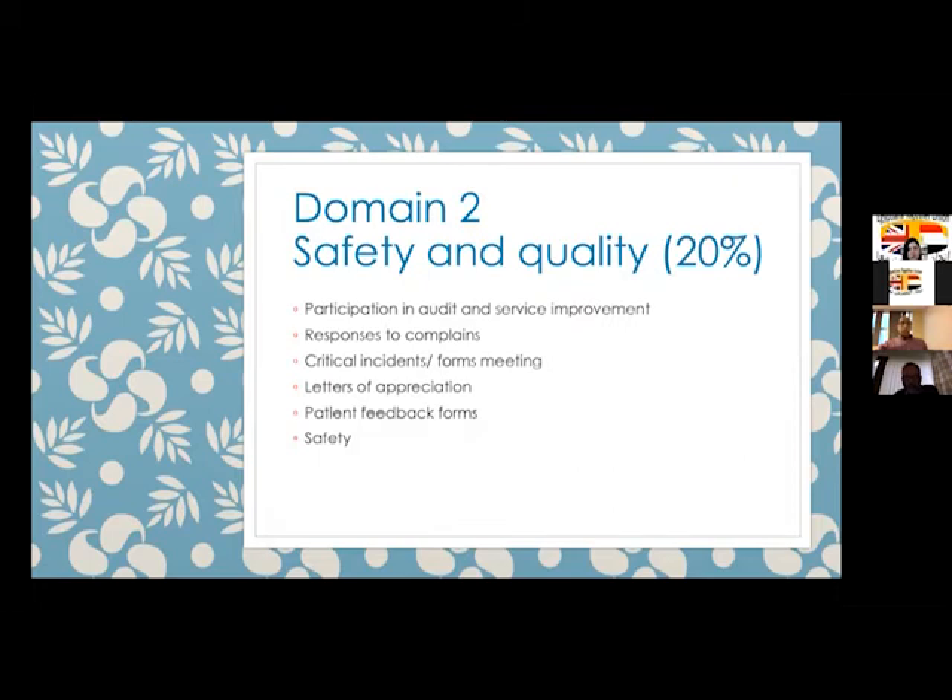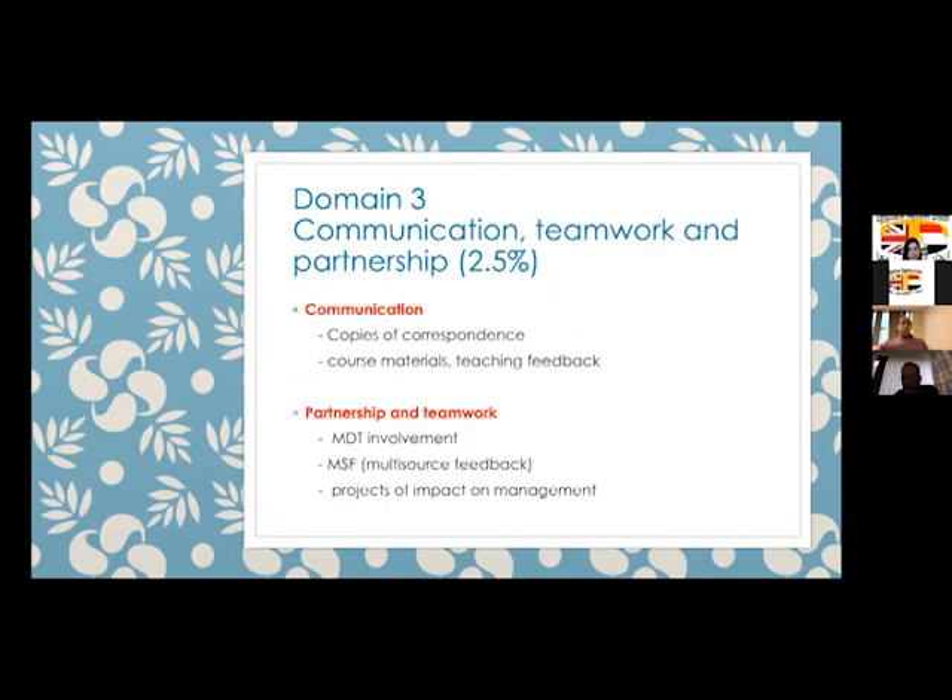Domain three is about communication, teamwork, and partnerships. This includes correspondence between yourself and colleagues, teaching feedback, course materials you have taught on, presentations, and involvement in MDTs — multidisciplinary teams. Multi-source feedback is also very important here, along with any projects with impact on management in your department.